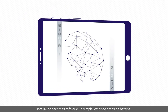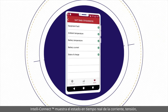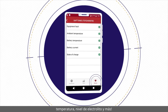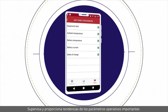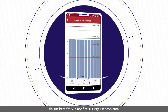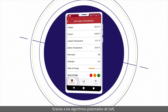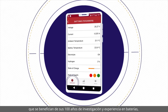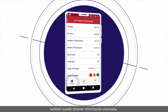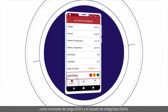IntelliConnect is more than just a battery data reader. It displays the real-time status of your battery's current, voltage, temperature, electrolyte level, and more. It monitors and provides trending of the important operating parameters of your batteries, and notifies you if a problem occurs. Thanks to SAFT's proprietary algorithms — benefiting from its 100 years of research and battery expertise — you can also obtain intelligent information such as the state of charge and state of health.